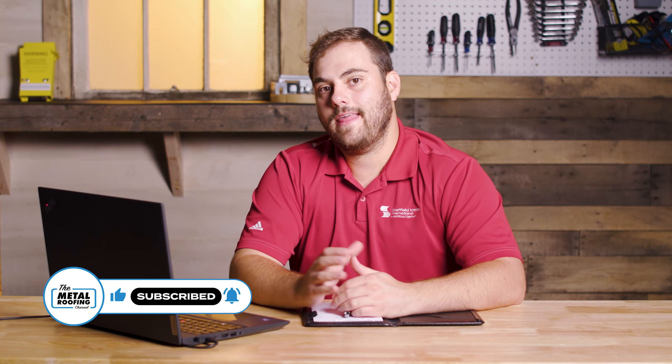What's up, guys? Welcome to Q&A Mondays. I'm Thad Barnett. Today we're talking about Florida Building Code and Sheffield product approvals in that area. I've got Jeff Hock from the Sheffield Technical Department. Thanks for being here, Jeff. Absolutely. Happy to be here.